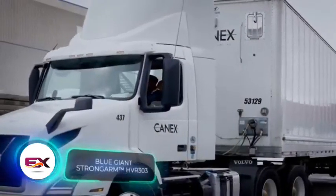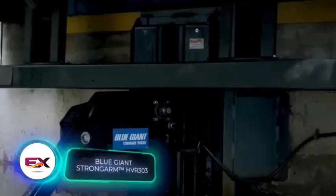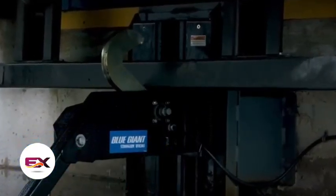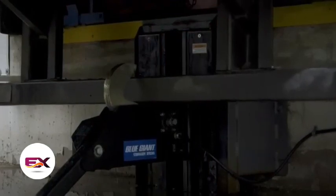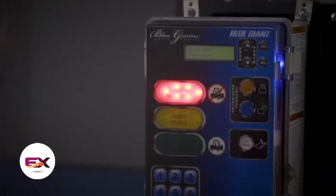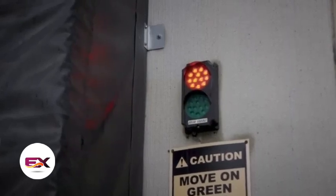Another useful product is the Strong Arms system. It's handy for loading areas — after the driver finishes maneuvering, it grabs and holds the trailer securely, managing loads up to 14.5 tons and locking in place even damaged trailers.